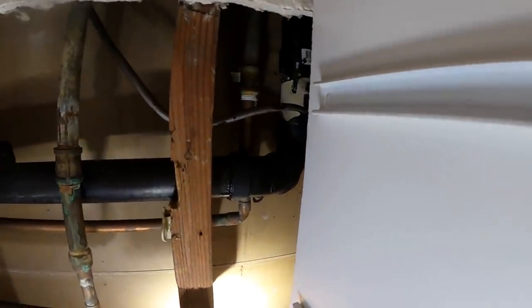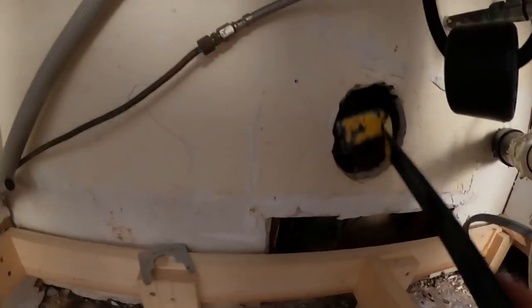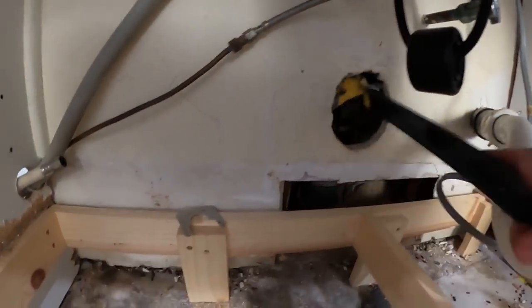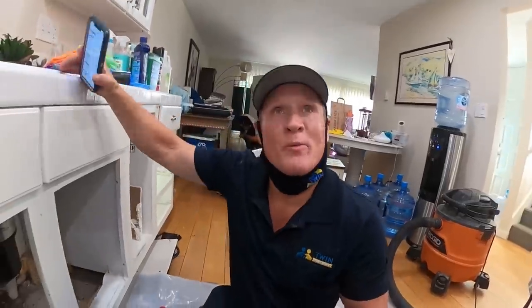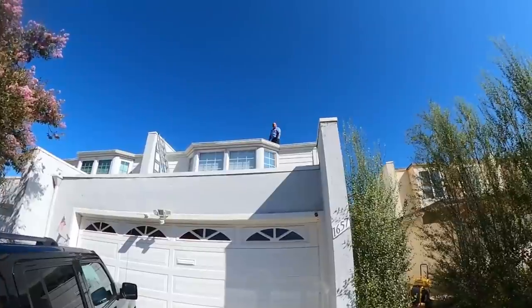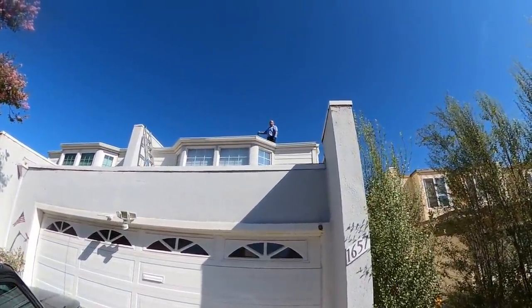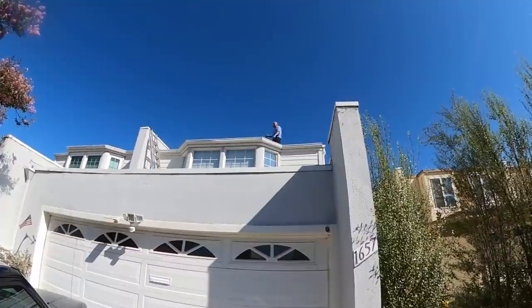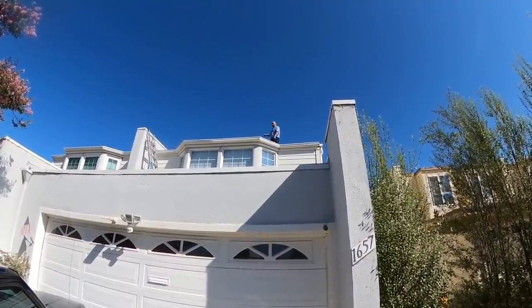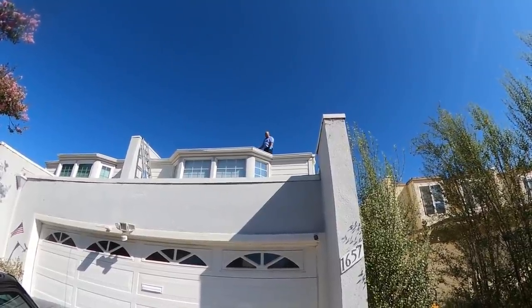We got verification that that vent does in fact go to the roof. The last one — the two-inch closest to the front of the house — it smelled real bad, but it does come up through the roof. We've got our smoke all the way up top. We're going to do the smoke test to see if we get anything out of that kitchen.